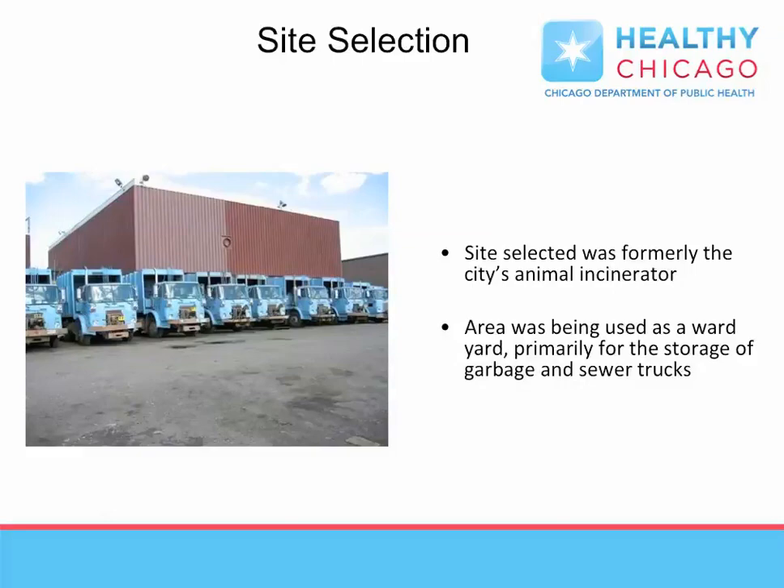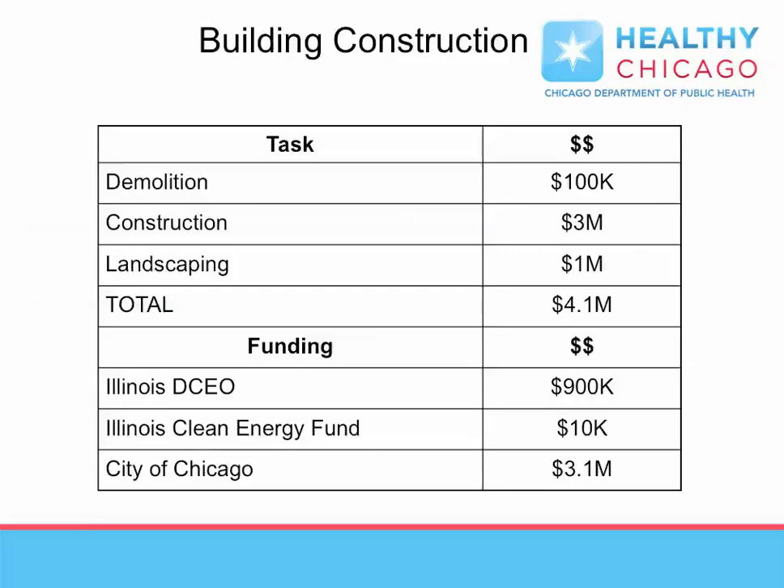H-SERF's final site selection included an existing building with driveway access, reducing the cost of development by using an existing, currently owned City of Chicago facility. Costs for developing the facility also needed to incorporate safeguards for hazardous material storage, adding to typical rehab costs. Leveraging all available funding sources is important to raise the capital needed.